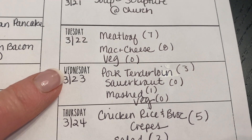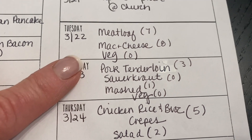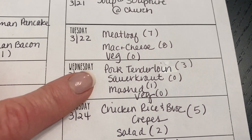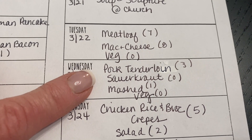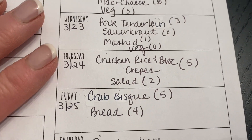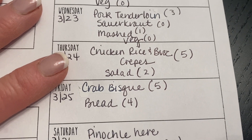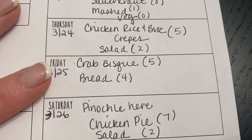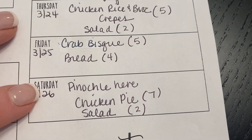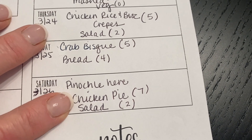Wednesday, pork tenderloin with sauerkraut, mashed potatoes, and a vegetable — I'm just going to season the pork tenderloin with whatever floats my boat that night and roast it in the oven, nothing fancy. Thursday, chicken, rice, and broccoli crepes with a salad. Friday, some crab bisque and a loaf of bread. And Saturday is pinochle night at my house and I think I'm going to make chicken pie with salad.